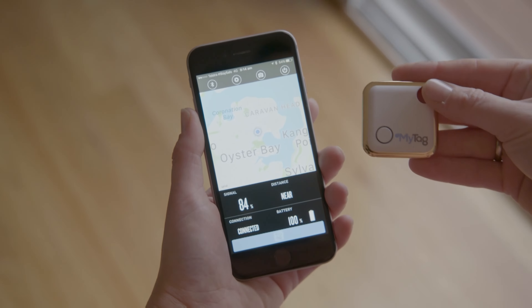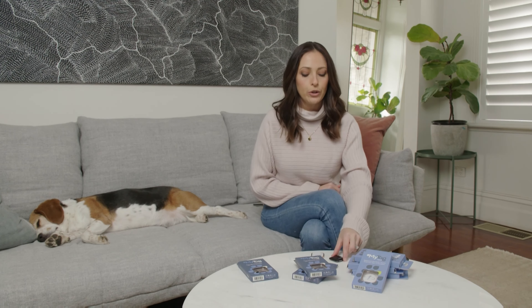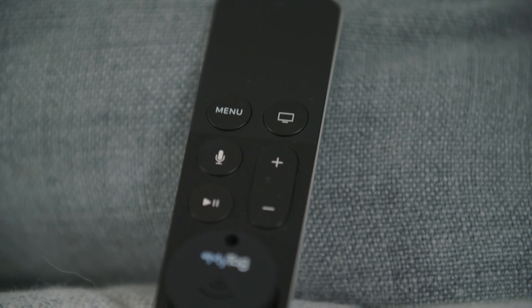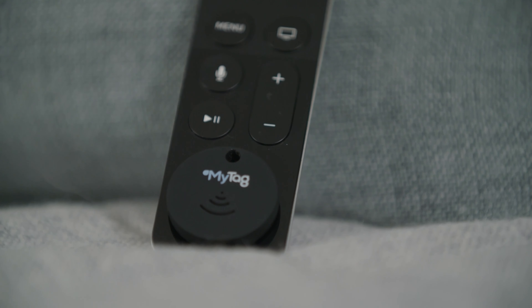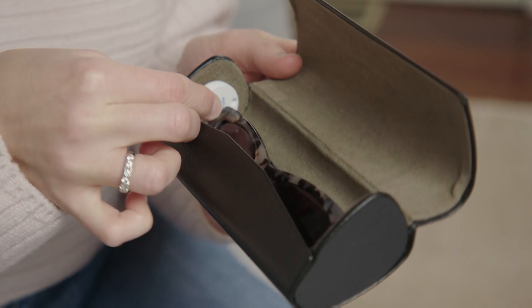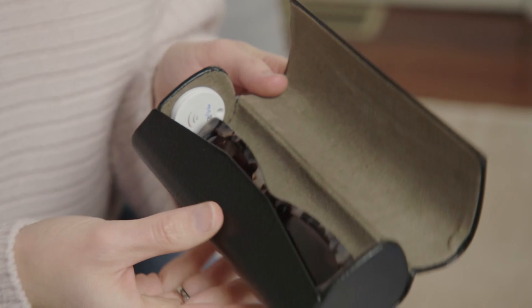Same goes with your phone — maybe the kids have had it throughout the day and you now can't find it. All you need to do is push the button on your tag and your phone will beep. Such a smart and simple idea. A really good one for someone like me who always loses their sunglasses is to literally pop one of these tags — the classic one is the smallest, it's got a little sticky on the back — inside my sunglasses case, and now I'm always going to be able to find it.